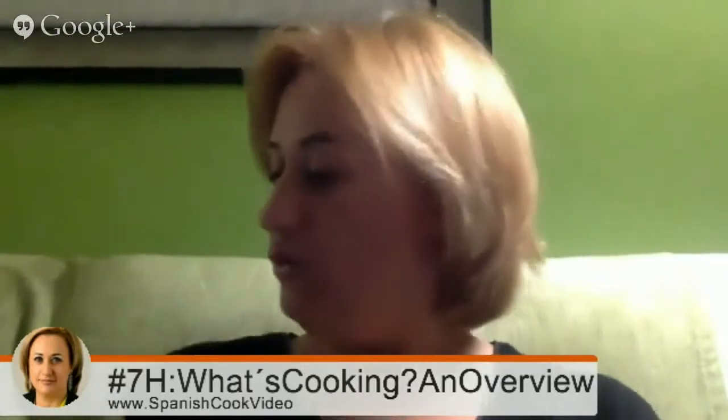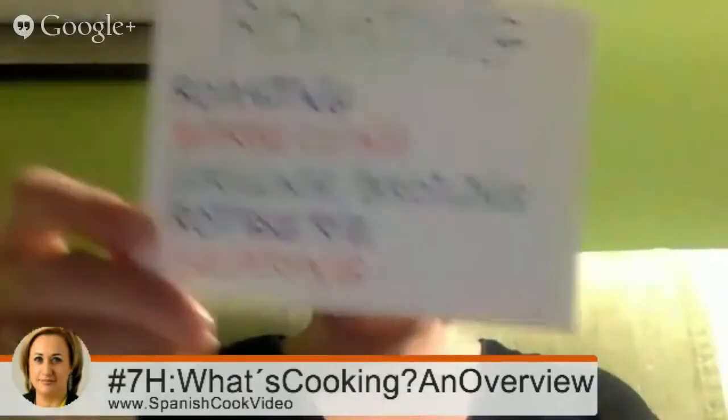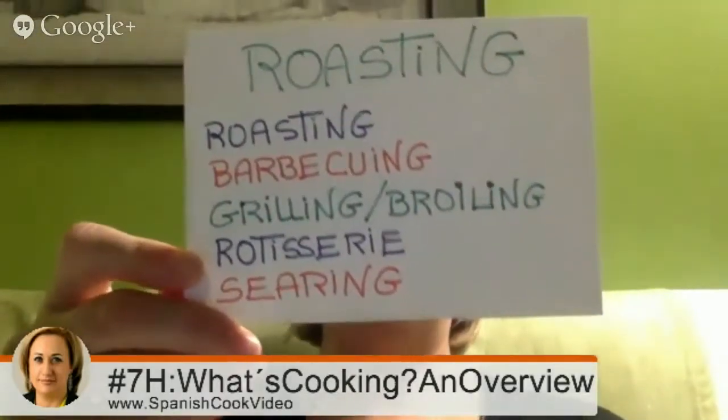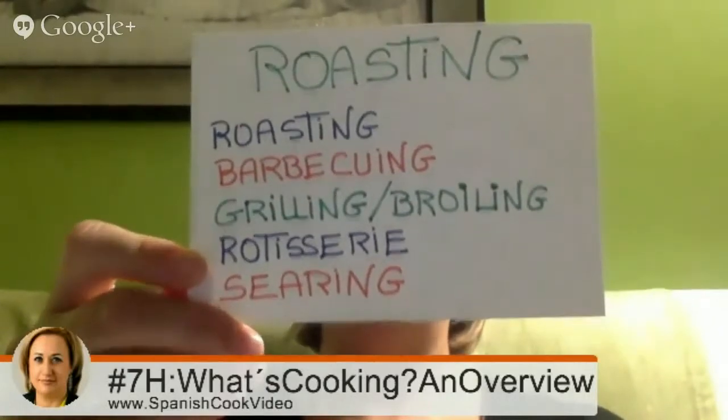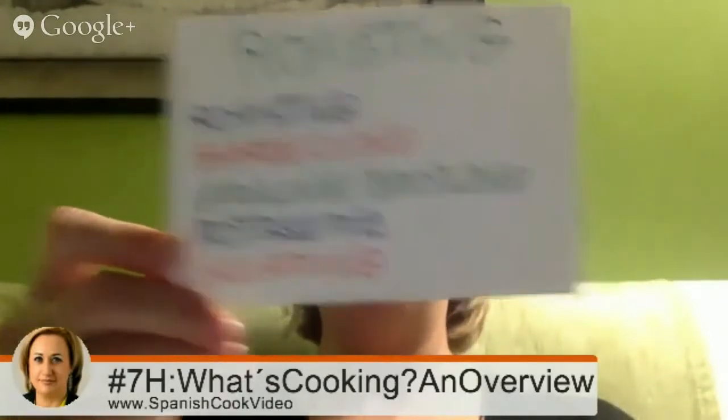Roasting includes barbecue, grilling, rolling, rotisserie, and spit-roasting. And what about baking?